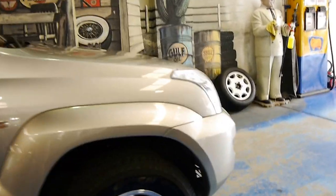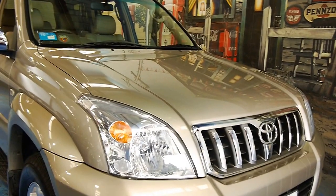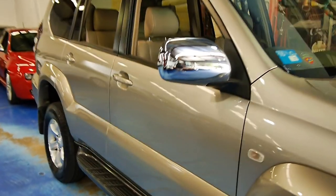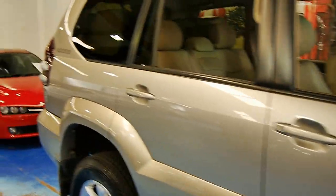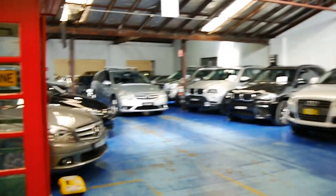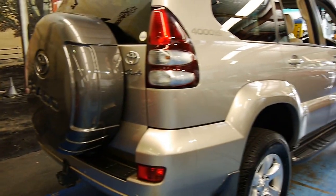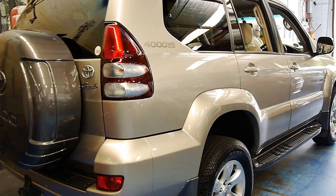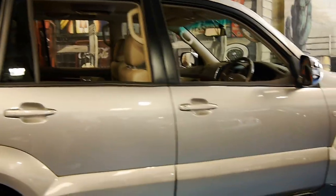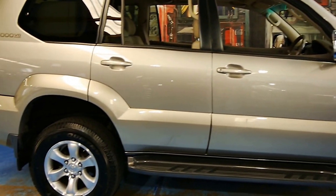We're the Old Timer Centre — we specialise in luxury vehicles. Normally we do European four-wheel drives, but being a Grande and the best that was on offer, we were very happy to take this on. You can find us at www.oldtimer.com.au — all our contact details are there. If you're interested in this vehicle, we'd love to hear from you. So that's our 2003 Toyota Prado Grande.